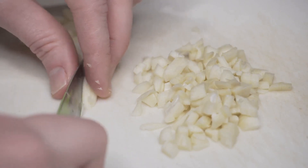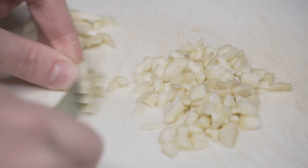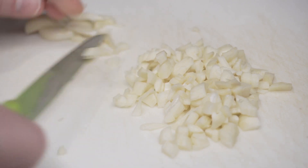Certain foods and drinks like garlic, onions and coffee are also infamous for their breath-altering abilities. These substances, when ingested, enter your bloodstream and are carried to your lungs, affecting the smell of your breath when you exhale.